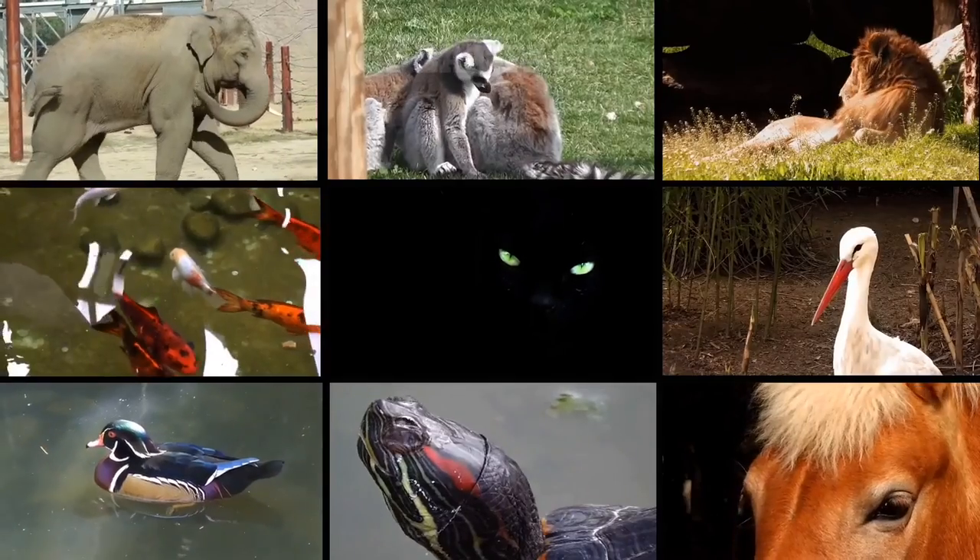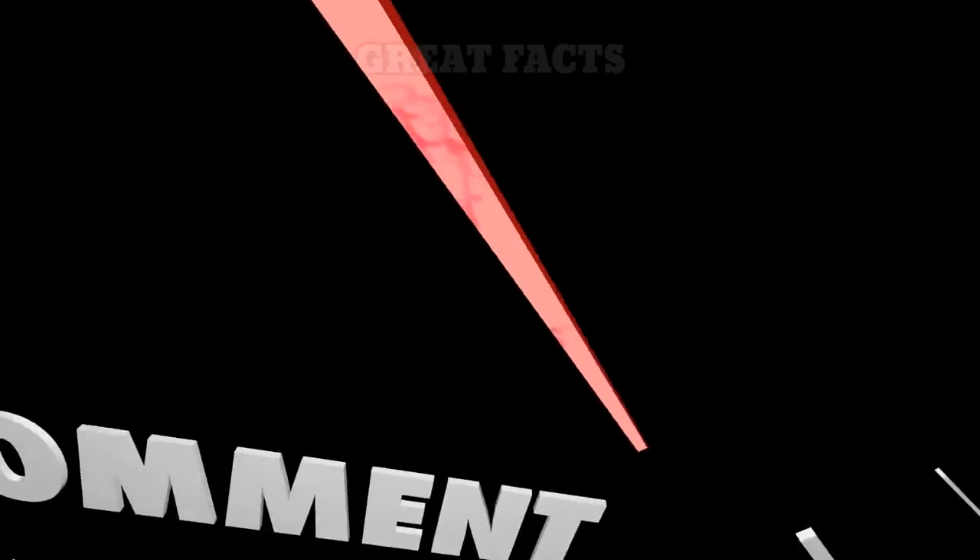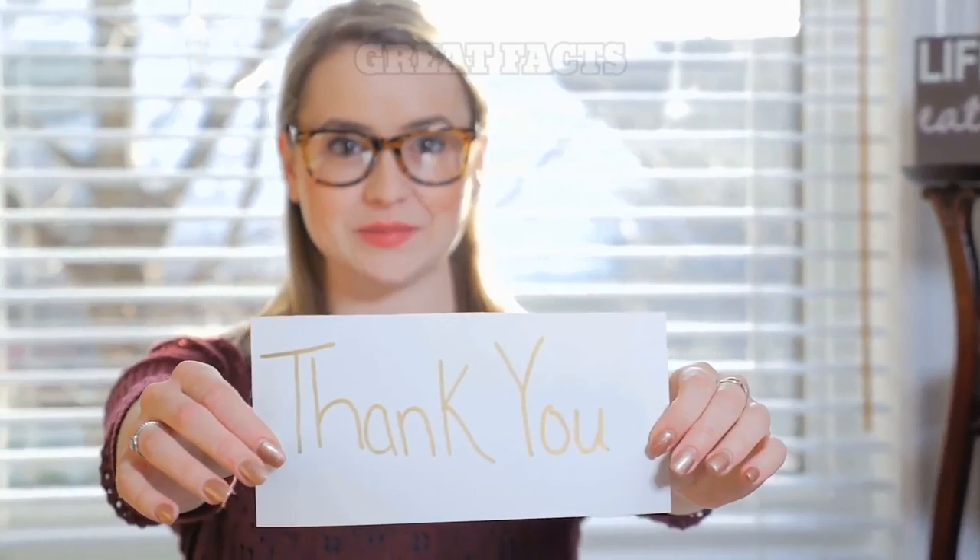So, how is the list? Which one is your favorite unique animal? Share your thoughts below in the comment section. As always, thank you for watching and I will see you in the next video.